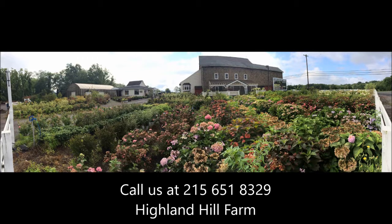If you need help with plant selections, call us at Highland Hill Farm. We'd be glad to offer assistance. And we'll see you next time.